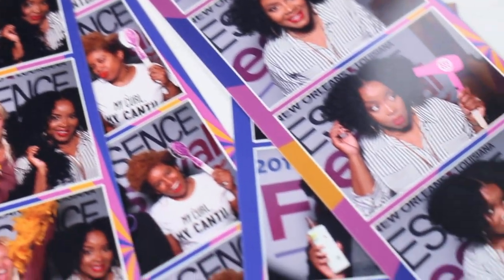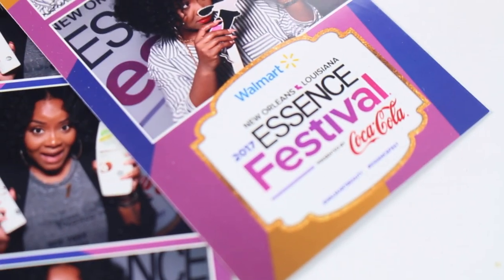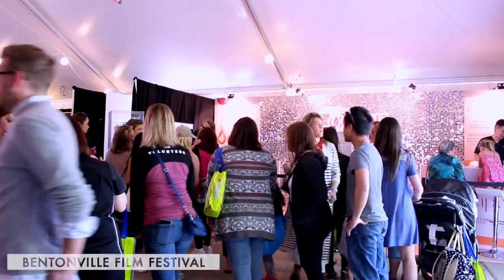Can we get a like? Hit that like button because I actually had my hair out all weekend — I didn't put it in a puff and I'm so proud of myself. I hope to see you guys in New Orleans, July 1st and 2nd, for Essence Fest and the New Orleans Natural Hair Expo.